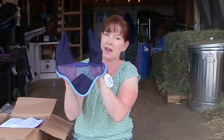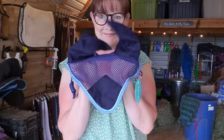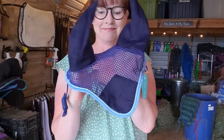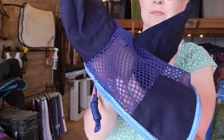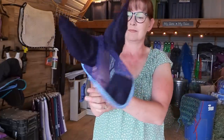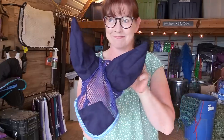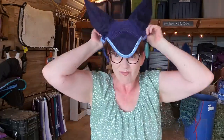Here is a really cute ear bonnet. This is by Lamicell — am I saying that right? This is an ear bonnet that is kind of a mesh, so it's a lot lighter. That's why I got it for the summertime when it's hot out, so it's not too hot on the horses. This was $12.55, so again a good price for a nice ear bonnet.